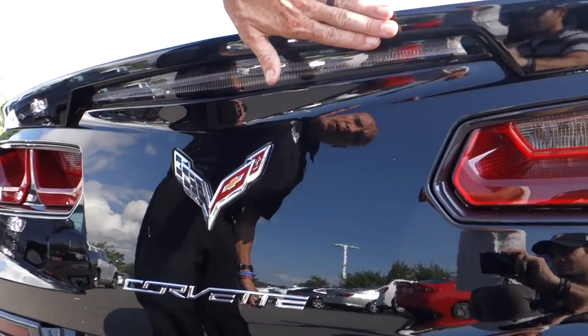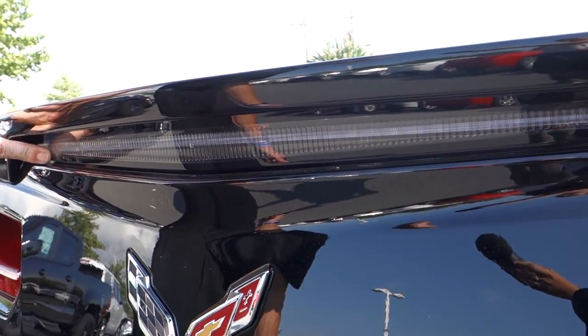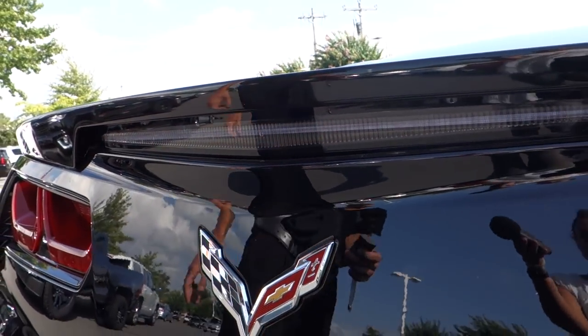Coming up to the top, you're going to notice that this one has a unique spoiler. The brake light is embedded in the back here. I'm going to pop the trunk so you can see just how much space the Corvette really has.